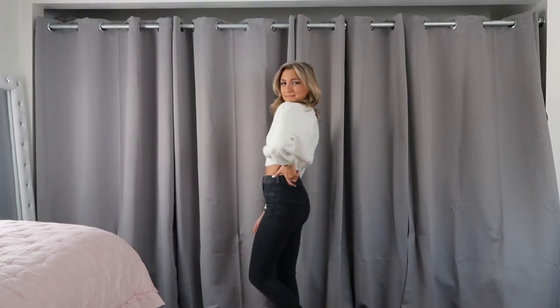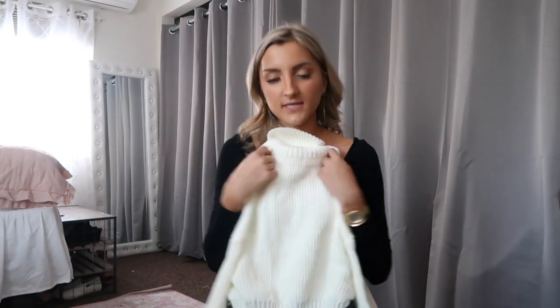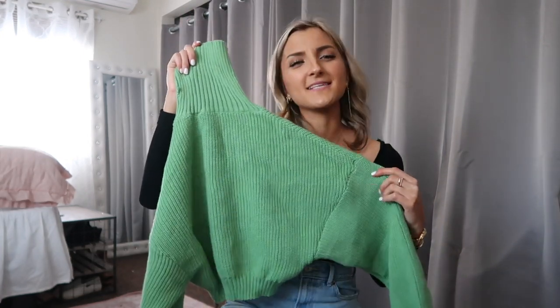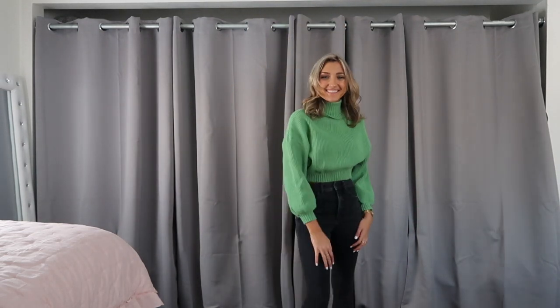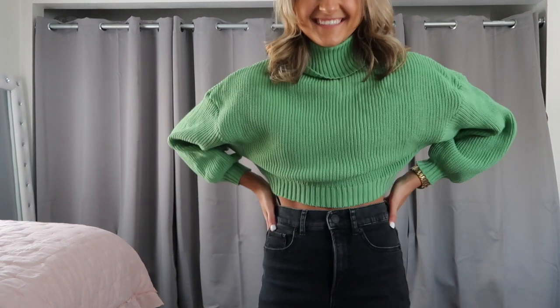The first one I grabbed is this white turtleneck. I love the fit — it's rather boxy with a little bit of a bat wing. It is on the shorter side, so if you're looking for something more oversized, I would recommend going up at least one size. I can't wait to wear this with jeans and boots. I also grabbed that same sweater in green, and it's kind of a funky green — I think I'm going to save this for St. Patrick's Day. It's a really cute turtleneck, and I do love the cropped fit. I think it's really flattering on my body shape.